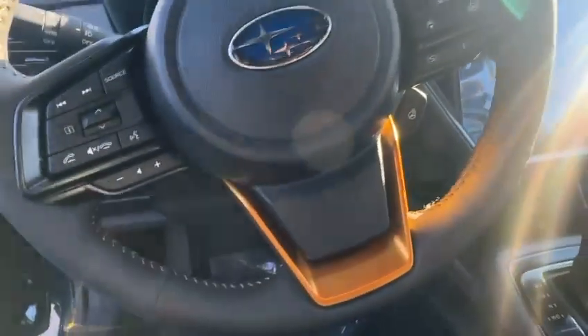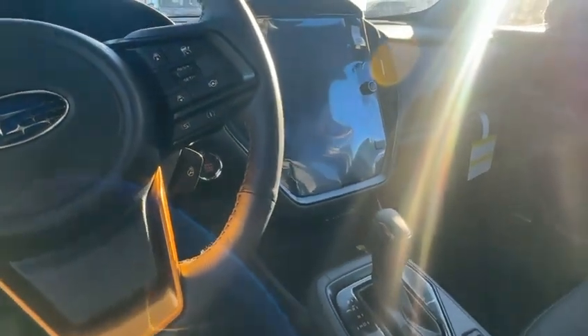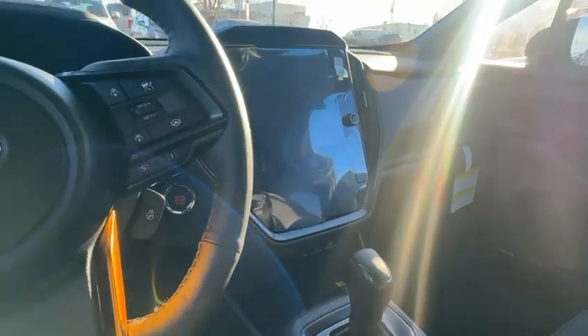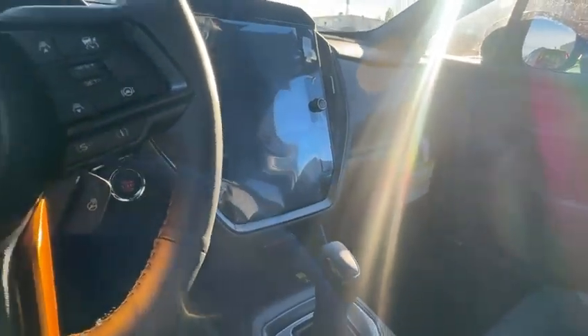There's tons of space in the interior actually, and we do offer a Harman Kardon sound system in the Limited and in this Wilderness here. Heated steering wheel is pretty standard from the Touring package and above as well. You do get this larger infotainment system — an 11.6-inch touchscreen display with wireless Apple CarPlay and Android Auto, which is awesome. Heated seats are standard in the Crosstrek.